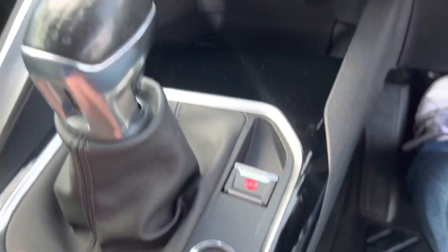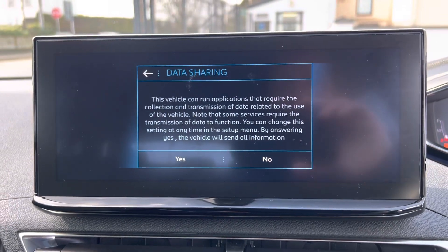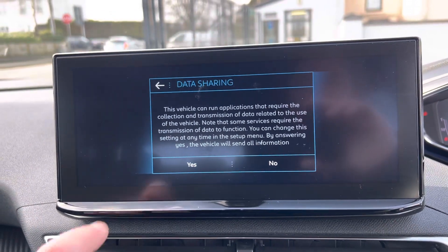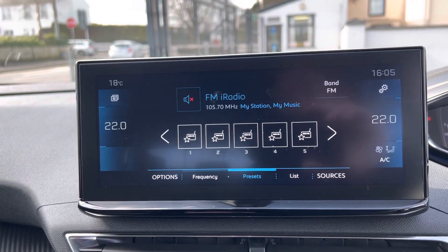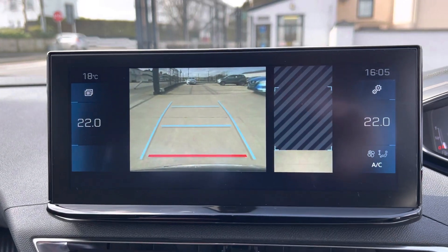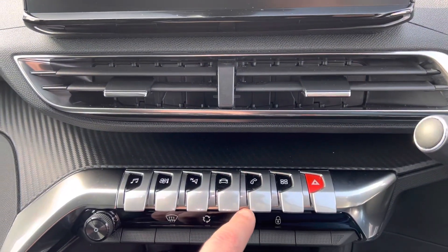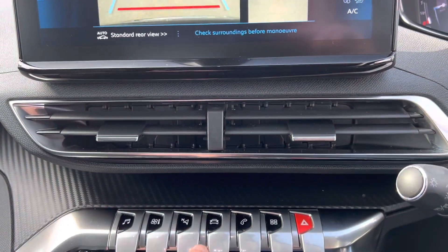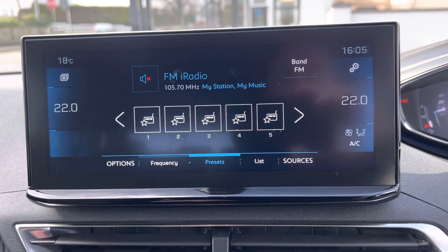Push button start. You have your very cool display up here. On your radio stations, just put her under reverse and get your reverse camera. Whatever you select down here comes up on your screen — so say we press sat nav, it brings up your sat nav.